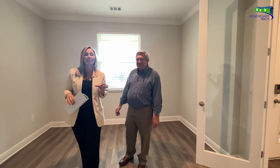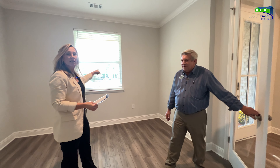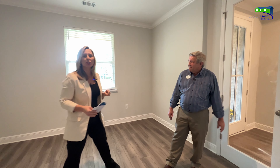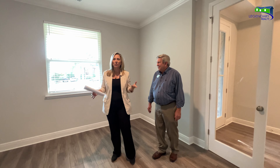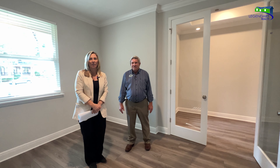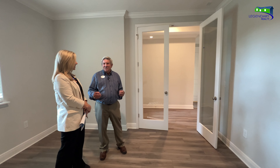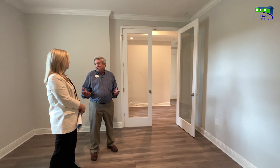If this four-bedroom house isn't enough, there's another option. At the front of the house we've got this great window, but we can actually turn this room into a fifth bedroom — we'll add a closet and put a bedroom door right here. So that's a great option, and that's really what we're talking about today: all these customization possibilities.